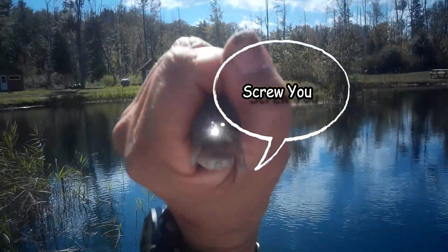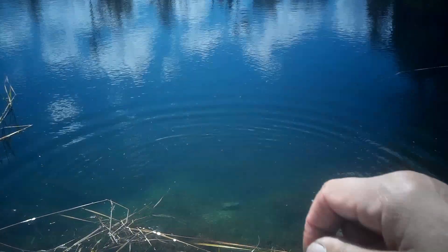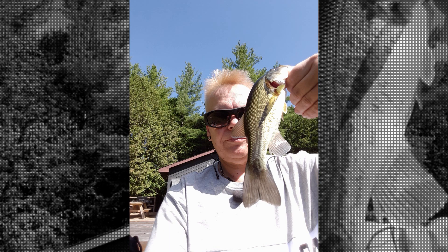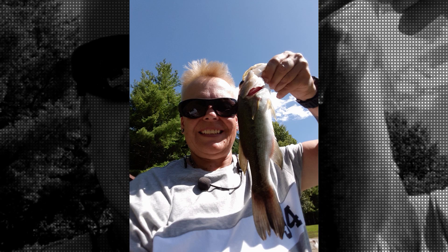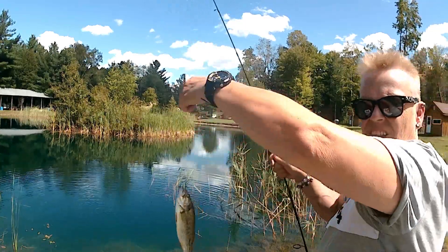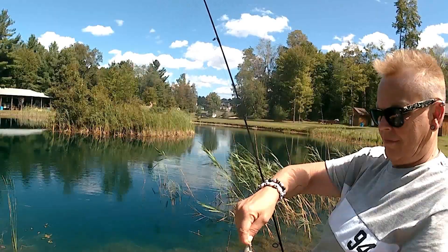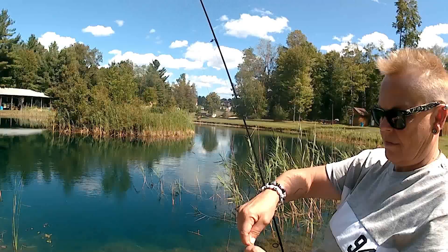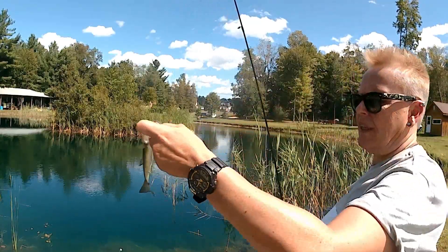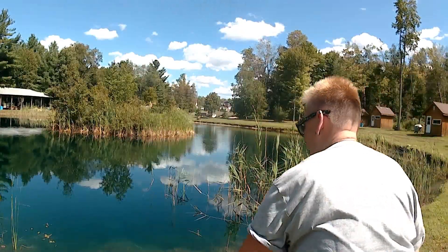Switched out to a goat minnow because the worm wasn't doing anything. Couldn't get you on fast enough, but there we go — finally got something. It's a good hook too, and being barbless it's easy to get out, but it's also easy for them to jump the hook as well. Nice big largemouth — off he goes.